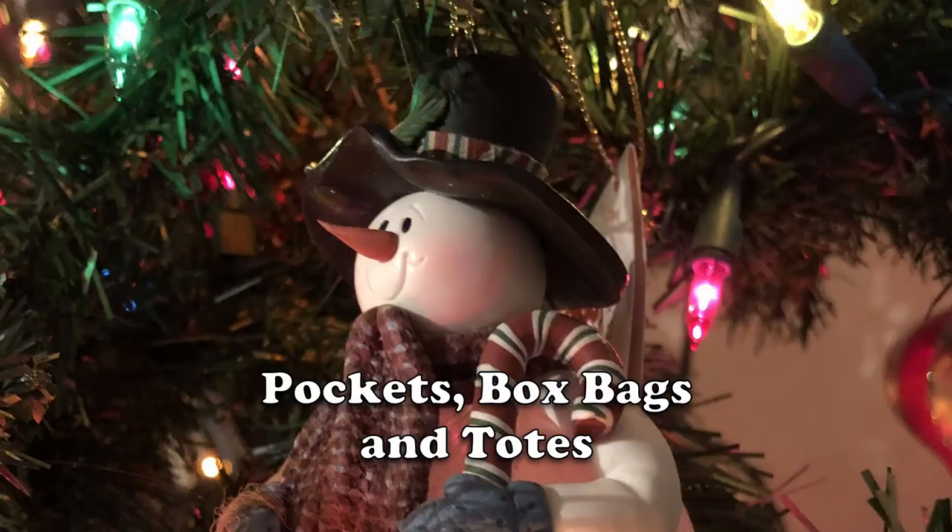We're about a month out from the holidays, so here are a few small projects you can make that could conceivably be ready in time for your gift giving celebration: pockets, box bags, and totes.